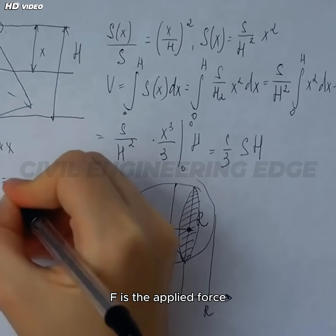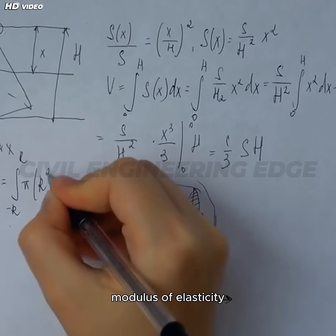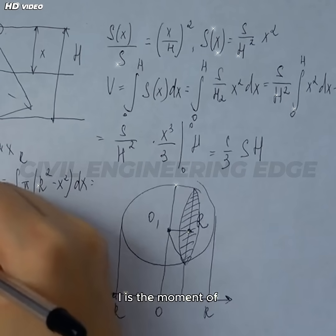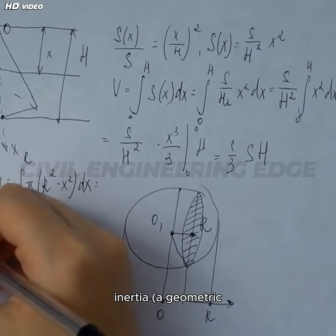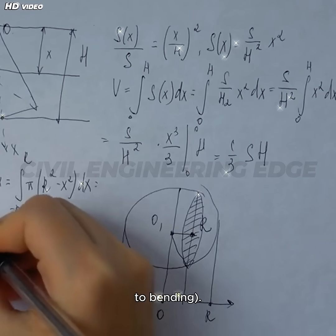Where F is the applied force or load, L is the length of the beam, E is the modulus of elasticity — a measure of material stiffness — and I is the moment of inertia, a geometric property that reflects the beam's resistance to bending.